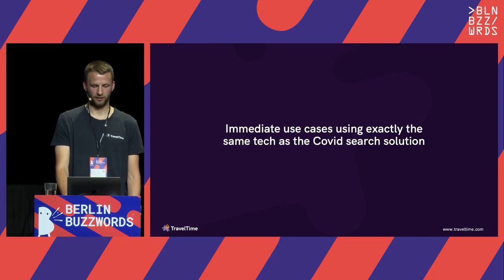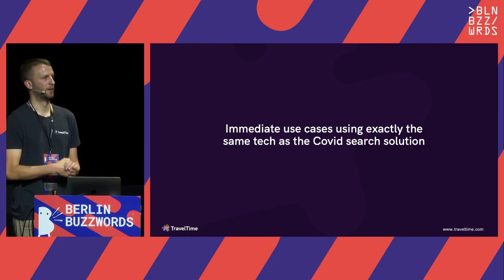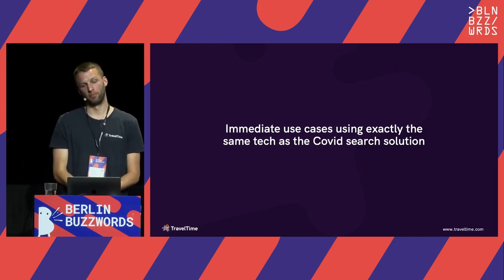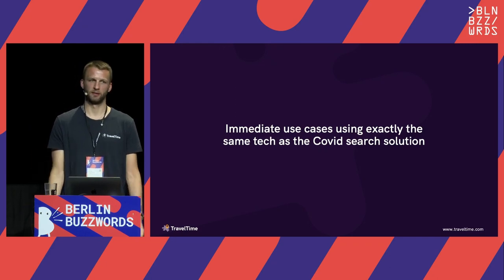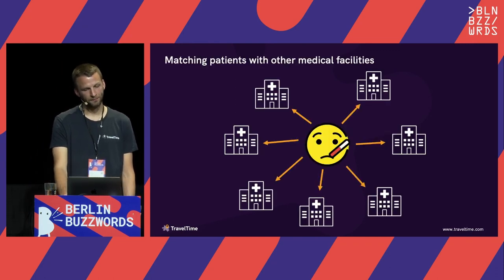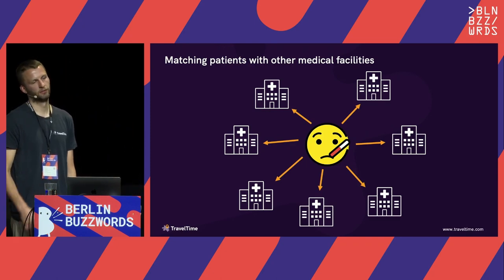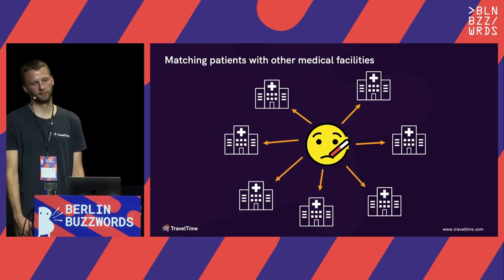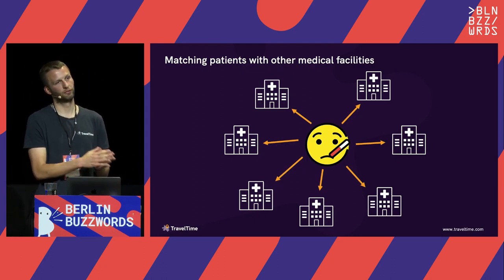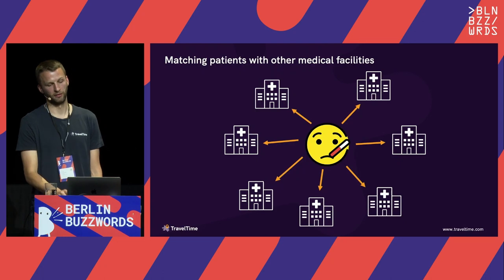Bringing things up to date to 2023: the benefit of being API-first is we didn't build a custom application for COVID testing — we built an endpoint of the API that's completely agnostic to what those locations are, so it can be used for searching anything. It now gets used in the UK's 111 service, which is for non-emergency medical requirements. The system that call operators use now uses the same TravelTime API to find the nearest medical facilities for that user based on how long it's going to take them to get there.